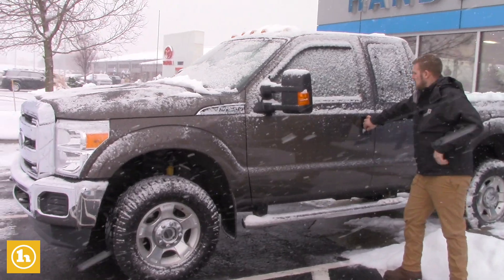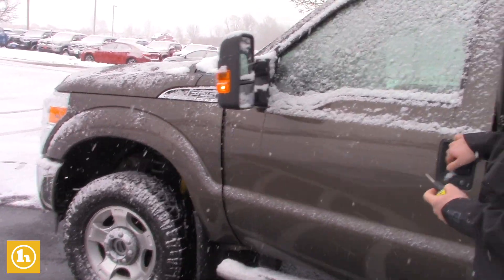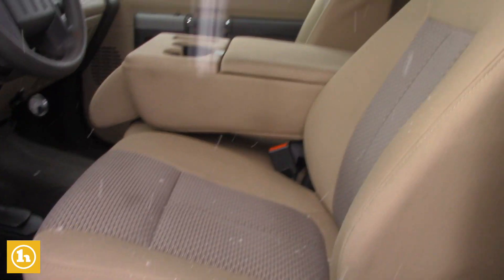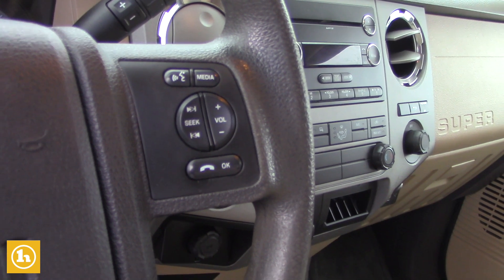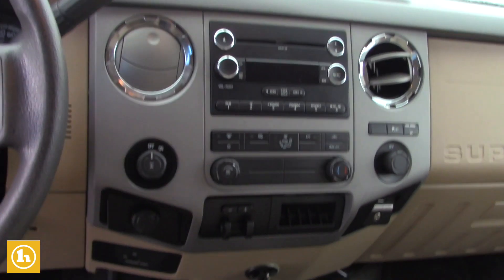This truck has just barely hit 60,000 miles. There's gonna be all cloth interior, manual seats, and you do have all your Bluetooth hands-free calling right there on the steering wheel. You also have the electric trailer braking system in there as well, and pretty standard you have power windows, power locks, and power mirrors.